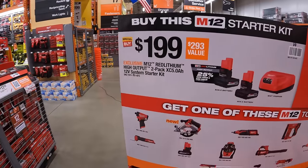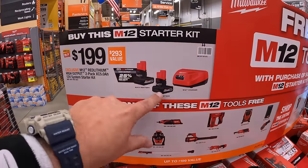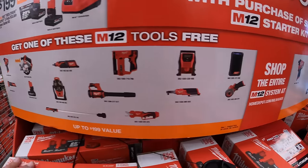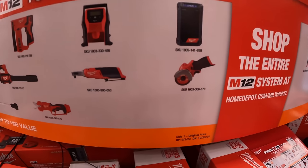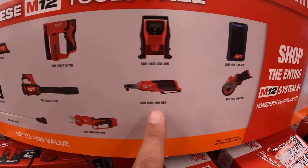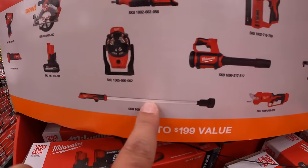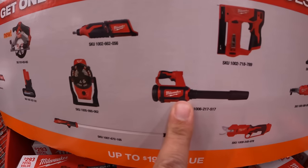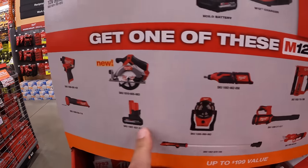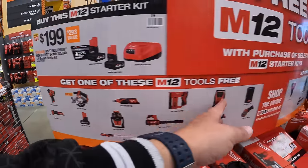For $199, you get two 5 amp hour high output batteries and a charger, plus one free M12 tool. Options include: wireless Bluetooth speaker, 3-inch cut-off wheel, ratchet, inflator, shear cutters, transfer pump ($199 value by itself), jobsite blower, stapler, rotary tool, fan, an additional 5 amp hour high output battery, circular saw, or the oscillating multi-tool. All M12 tools for both BOGO deals.